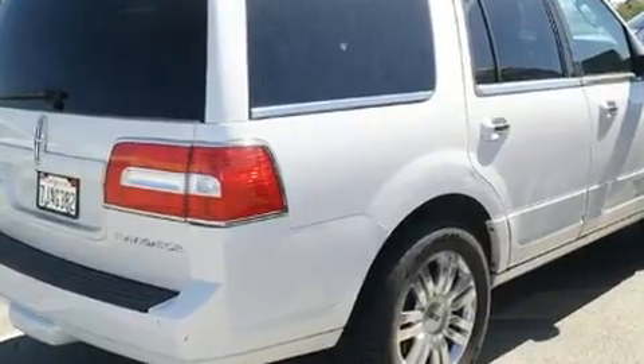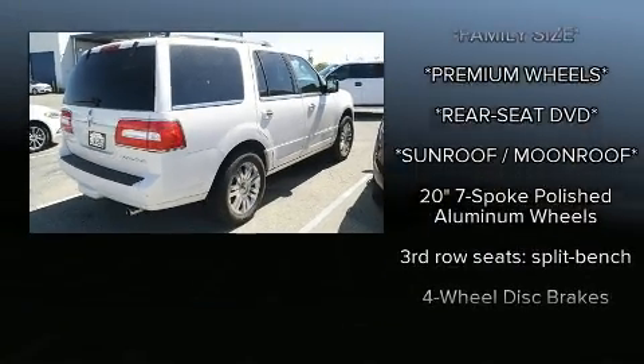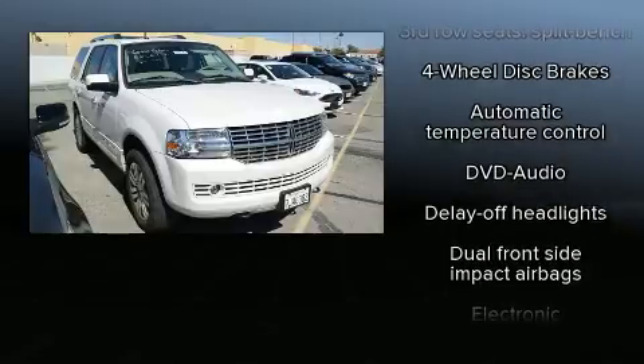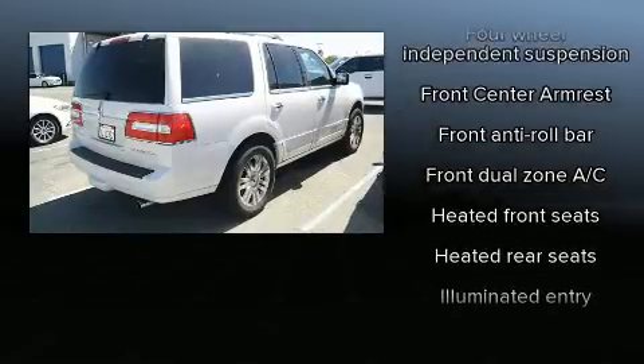Audio features include a CD player with MP3 capability, rear mounted audio controls, a 10 gigabyte hard drive, and 14 speakers, yielding maximum audio versatility. Lincoln ensures the safety and security of its passengers with equipment such as dual front impact airbags and a security system.